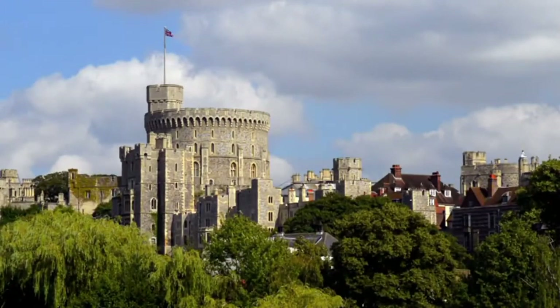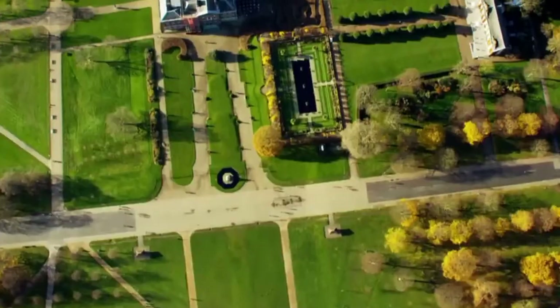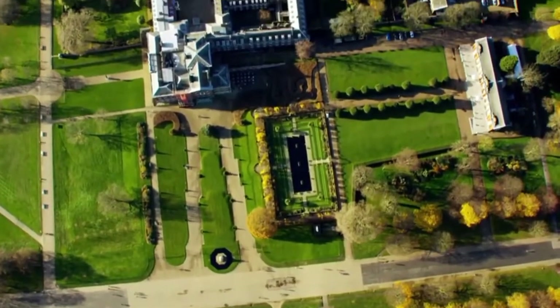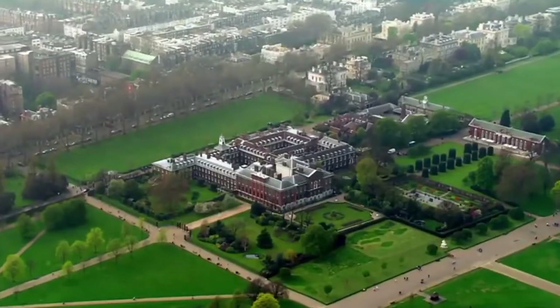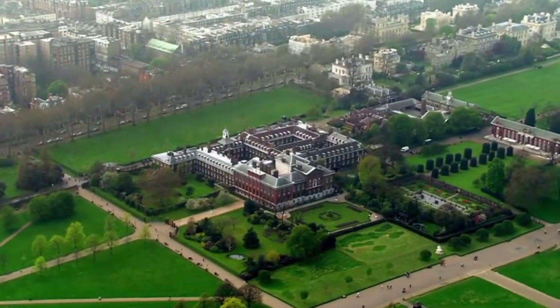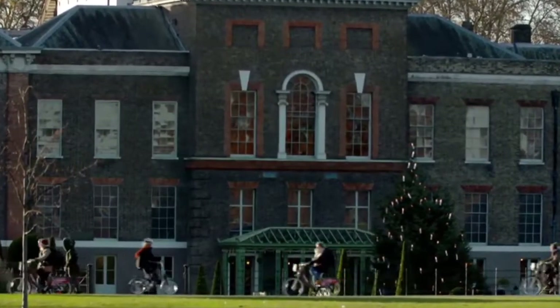Windsor, the oldest and largest inhabited castle in the world, is still home to around 150 people. Another palace, Kensington, accommodates so many royals — both major and minor — that its family nickname is the Aunt Heap. One of Kensington's most famous and best loved residents could soon be immortalised here.